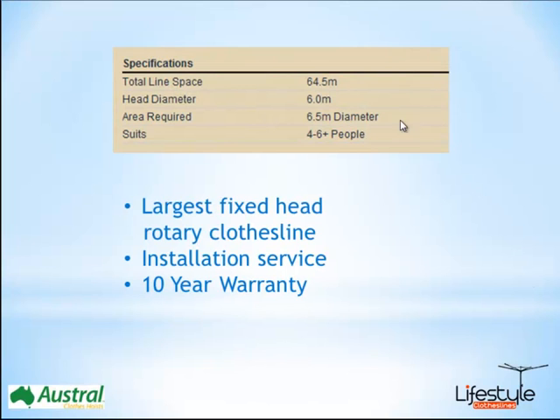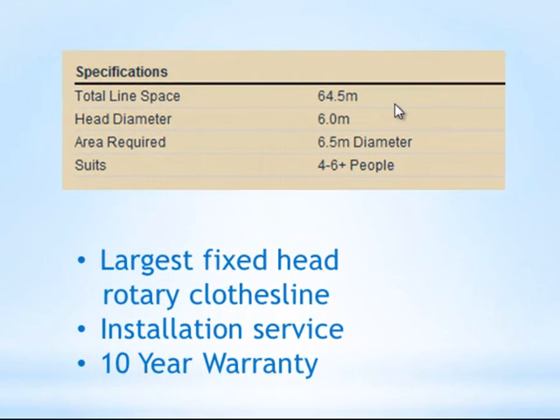Now this product actually has in total about 64.5 metres of line space, so probably the largest capacity line space clothesline in Australia today, and as I mentioned it has the 6 metre diameter, and is generally suited for up to 6 people, or possibly even more.